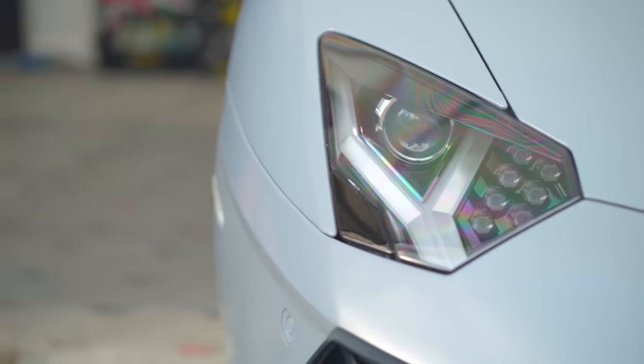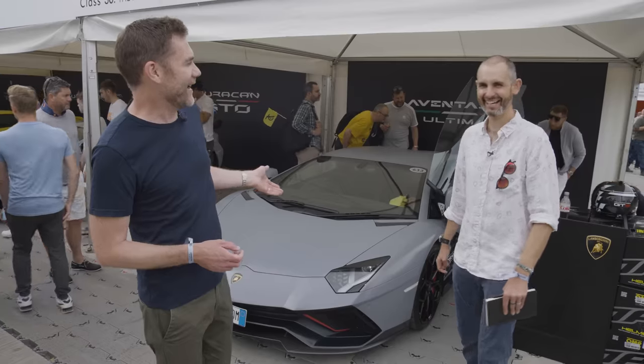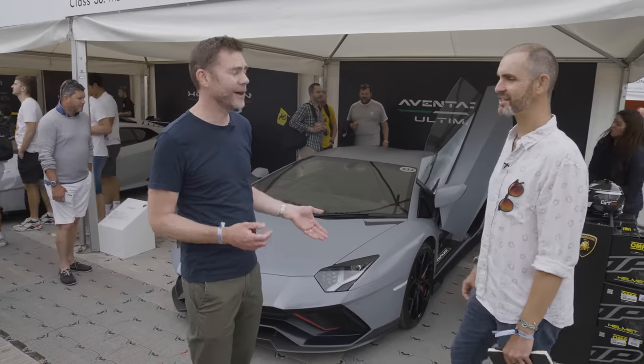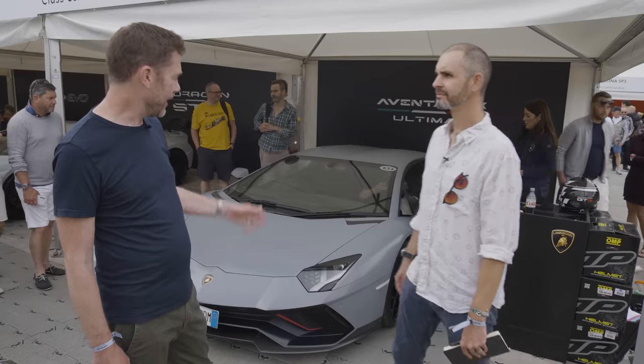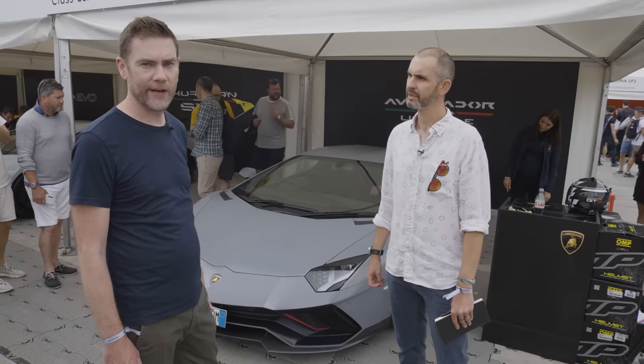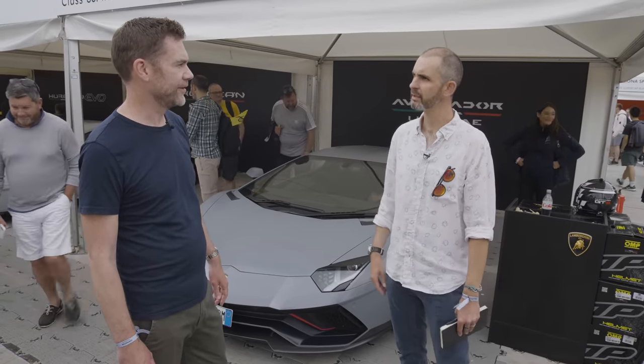I get a bit confused with all the Aventador editions because there's been quite a few. It's a famous fact that the only car with more limited editions than the Citroen AX is the Lamborghini Aventador. But this is the very, very last one — his retirement, his care home swan song. Unless of course they do a Pagani — you know, Pagani can't stop making the Zonda. If Lamborghini have the same affliction and just go 'oh, just one more' — but failing that, this is the last Aventador.